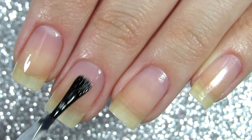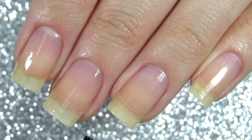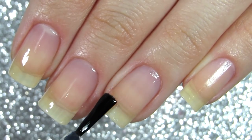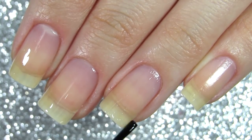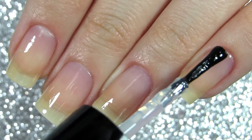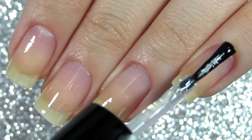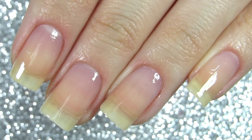Whenever I do red colors or very dark plummy colors, I always apply two coats of base coat because I feel like it protects my nails from staining. The reds and the plummy colors stain your nails the most, and I know that people don't care about staining their nails but I just really do, so it's kind of a habit.